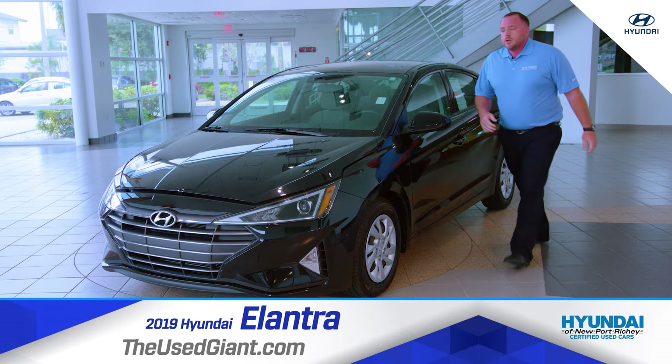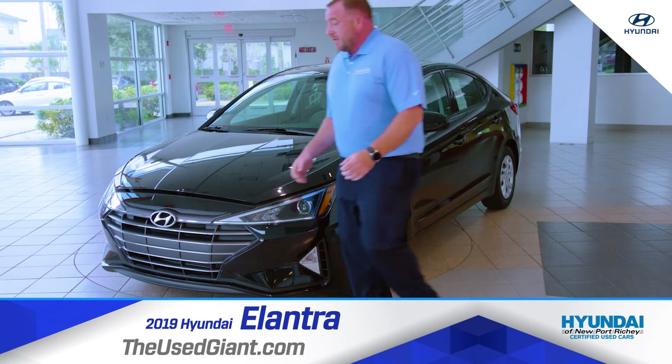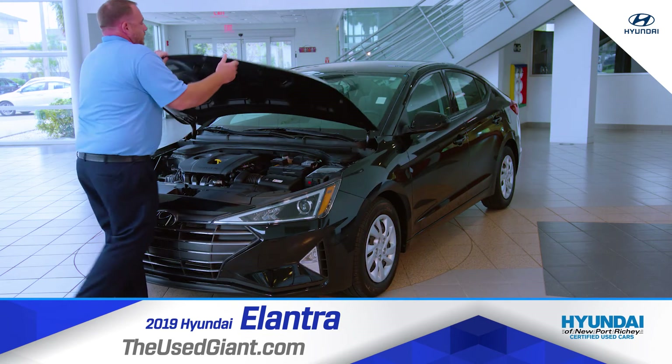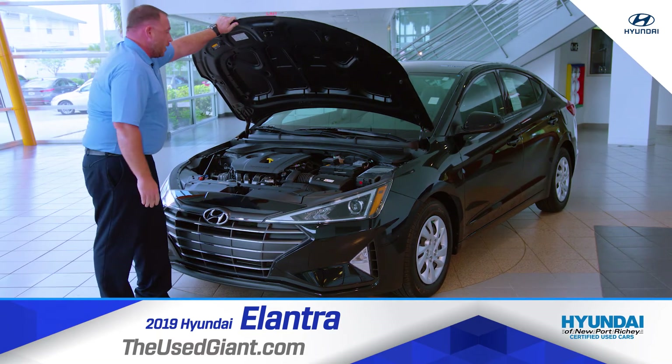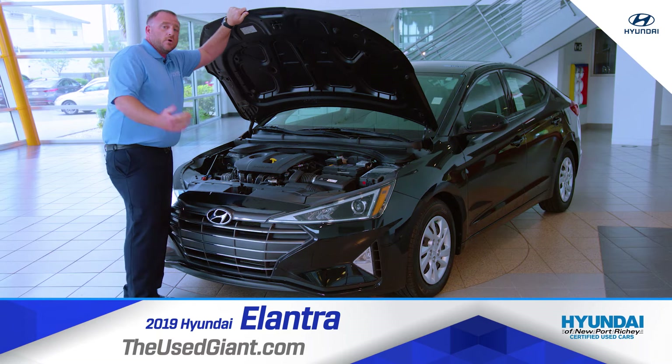Now under the hood, we have a 2-liter 16-valve engine. Everything was brand new in it — all the air filters are changed, oil filters, everything.